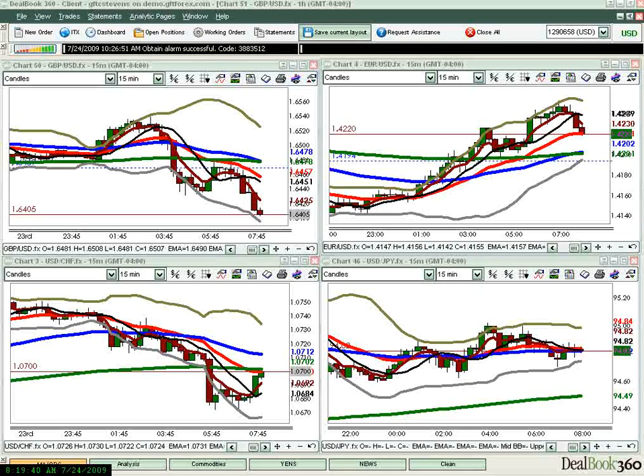Hello and welcome to FX Bootcamp London. My name is Christian Stevens. Today is Friday, July 24th, 2009. This is your daily London session video, a review of a little bit of what we did today in the live London session class at fxbootcamp.com.